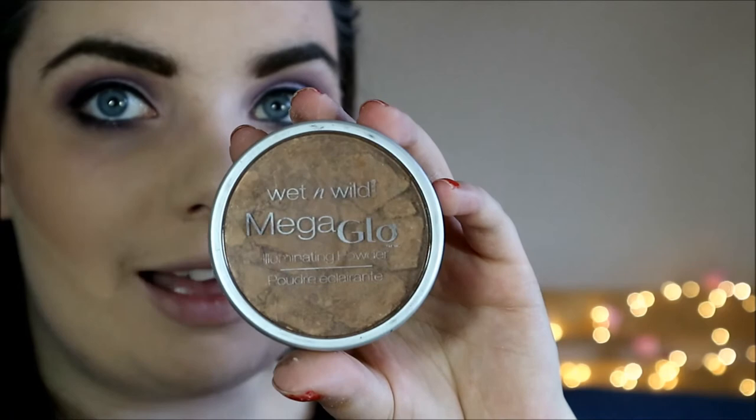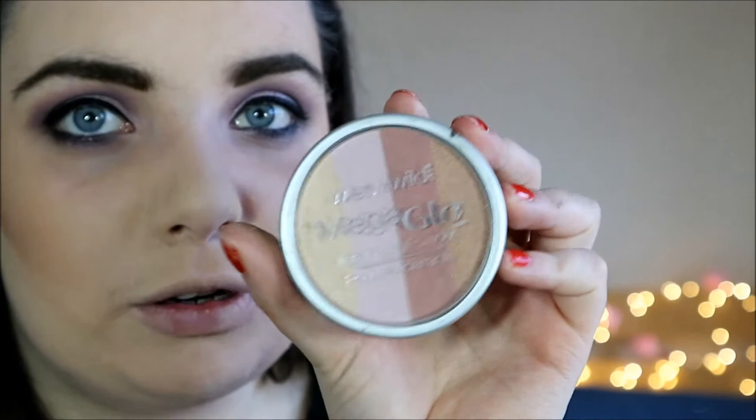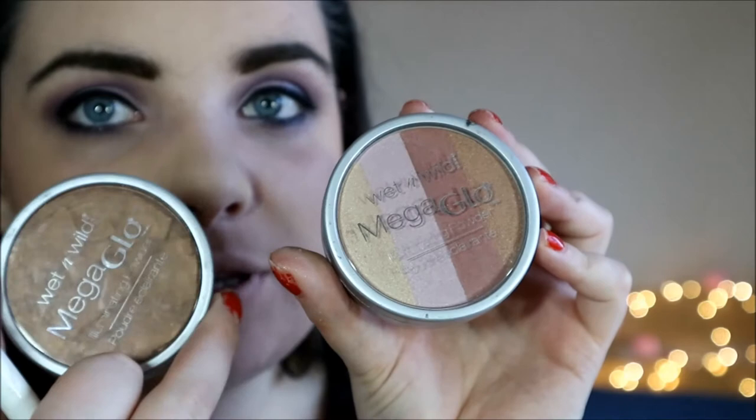Another product I have is the Wet n Wild Mega Glow. I am obsessed with this — it's actually my favourite bronzer for quite a while. It's unfortunately shattered, but you can get the gist of it. It has shimmer in it, so I keep it to the top part of my contour. It's only like four or five euro and it's incredible. I also have the blush version here and I'm going to use it today — they're basically the same product, just one is the bronze version, and they're both amazing.